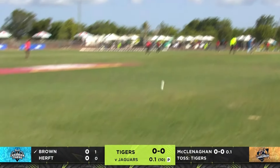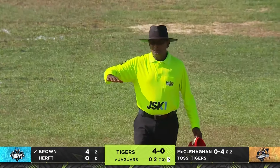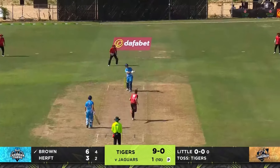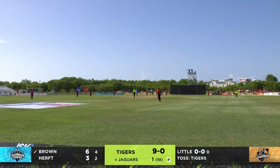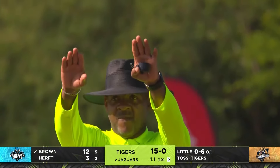Slow ball and that's been pumped down the ground — that's a good shot, beautifully played, one bounce four. What a shot that is! First up, that has been smashed over the top for six.